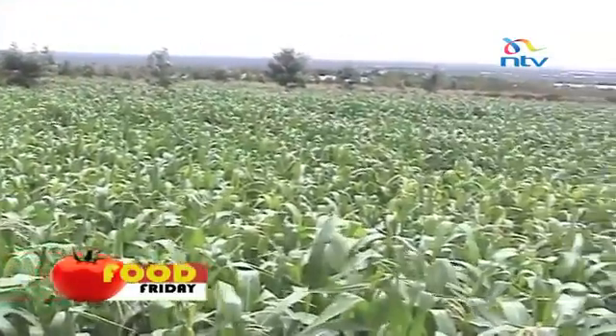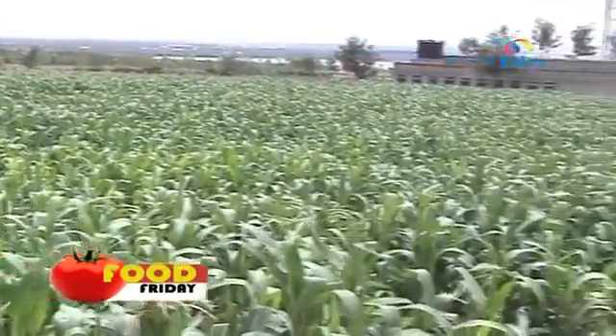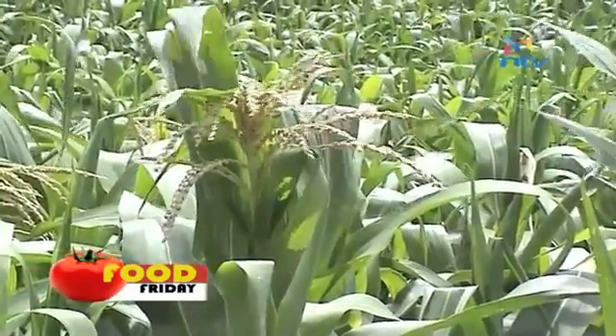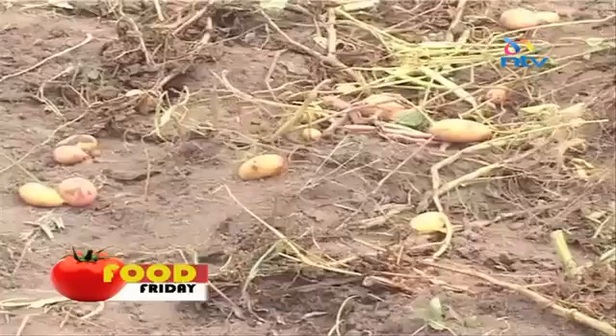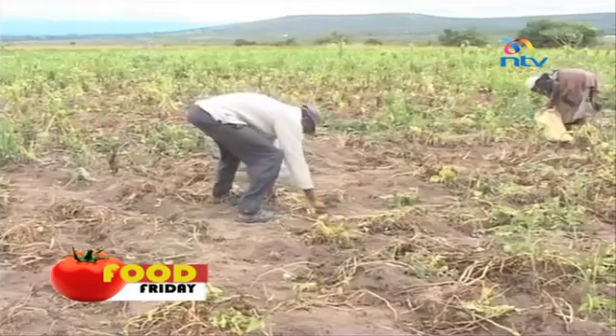Kenya's agriculture is largely rain-fed, meaning that the weather determines whether farmers have a crop to harvest or not. And in the face of climate change, there's an increasing need for farmers to adjust their farming technique to be climate-proof if the country is to remain food secure.